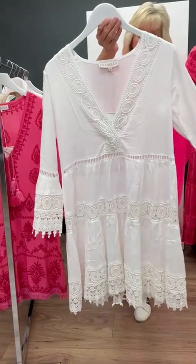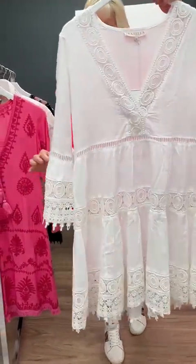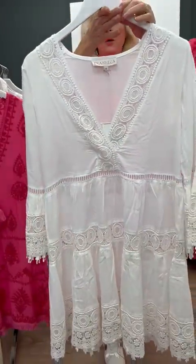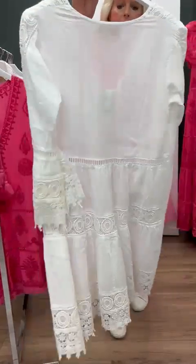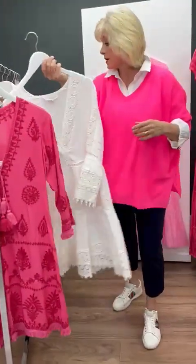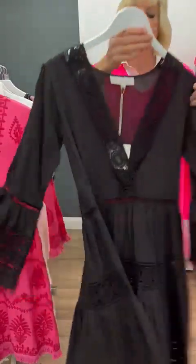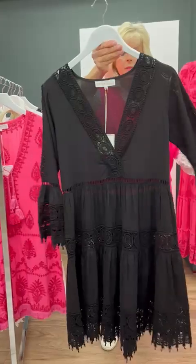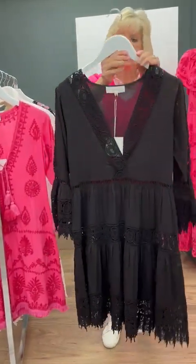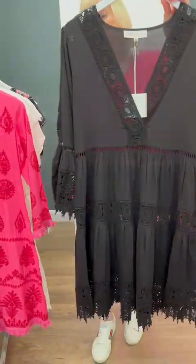I mean how beautiful is that? It's got the lace detail especially around the neckline, it's got the over-exaggerated cuffs and just beautiful lace all the way down. This is available in a beautiful white and it's also available in black. These are great at night time with a pair of flip-flops or a heel, so you can dress it up or dress it down. This particular style is also available in a maxi dress as well.